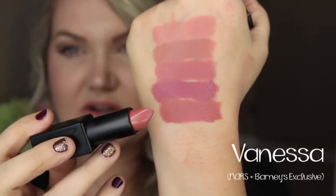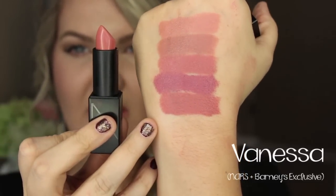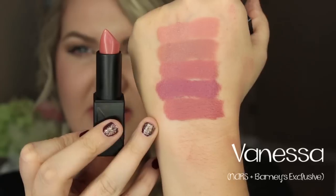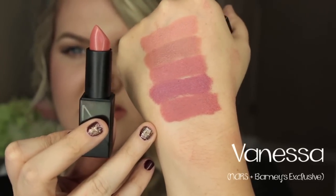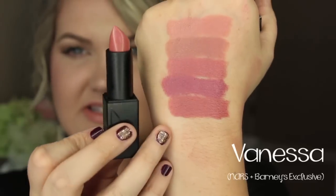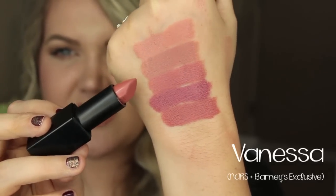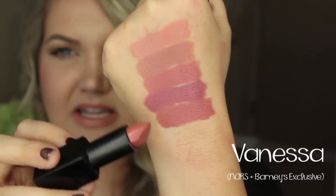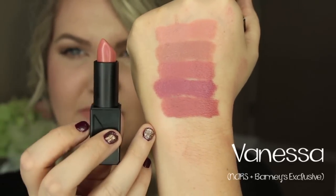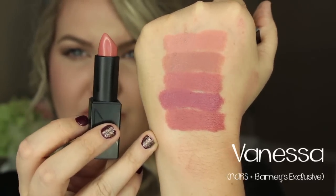This shade is Vanessa. Some of these, a friend picked up for me — they're an exclusive, so they're not sold at Sephora; they're only sold at NARS online. I think Vanessa and Anita are very similar — you would not need both. It's just a touch deeper, but definitely not enough to warrant buying both of them.